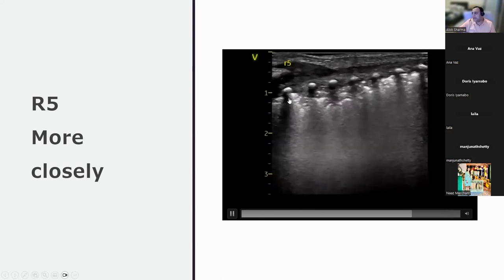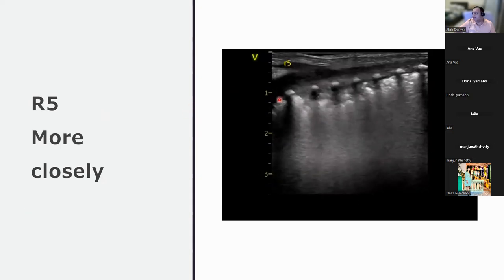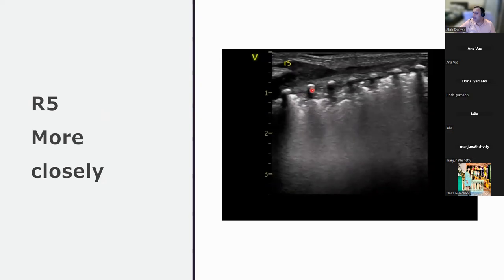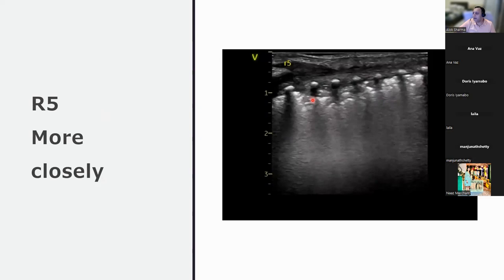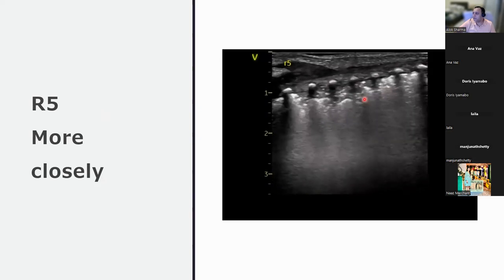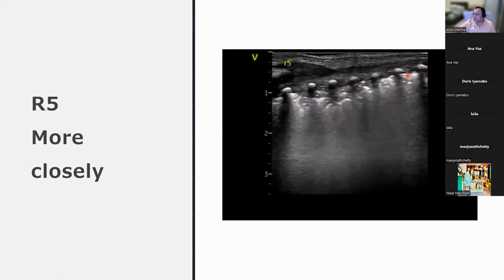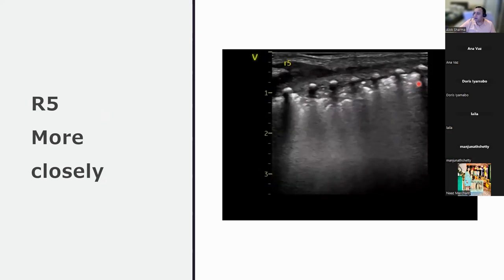The mentor points out a batwing sign and thickened pleura, particularly in the R5 region. In one area, the plural line is not established and the lung margins have dropped back — showing static air bronchograms with subpleural consolidation, indicating atelectasis. As you progress from R1 to R5 to R6, the findings worsen.